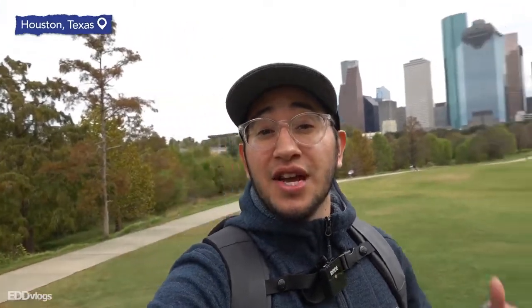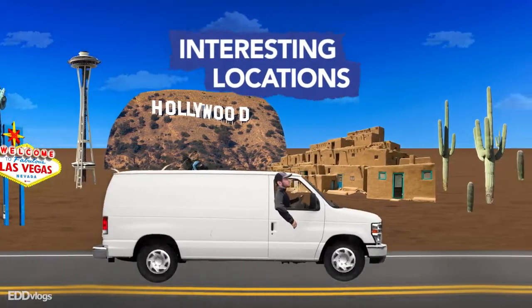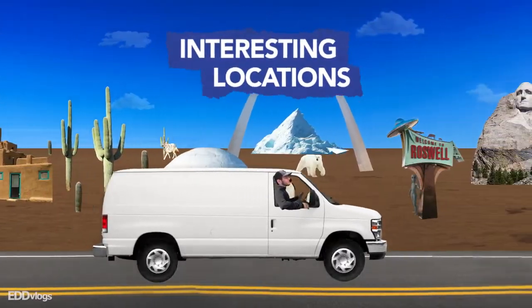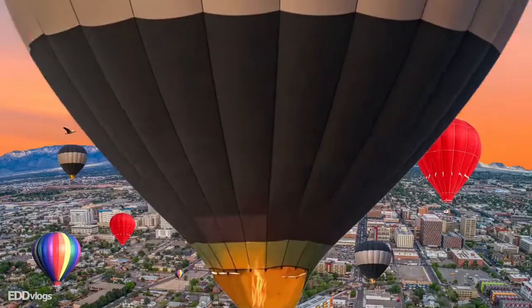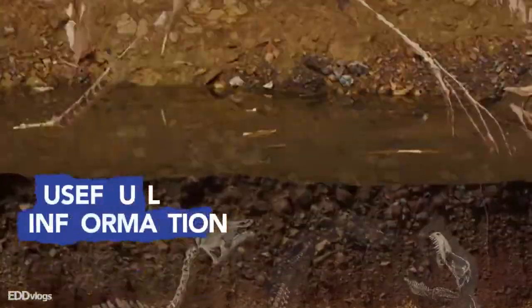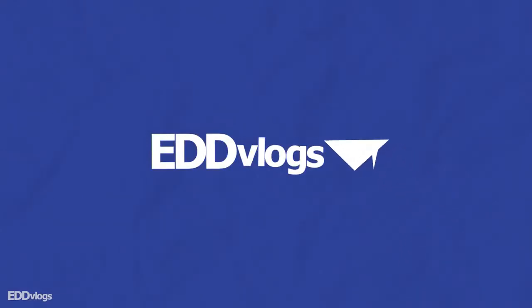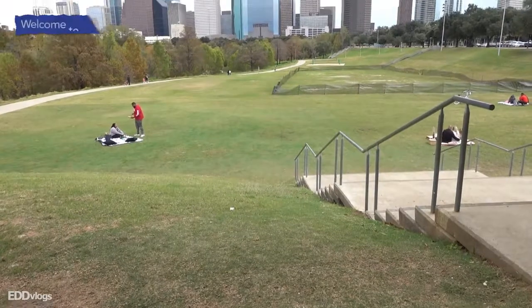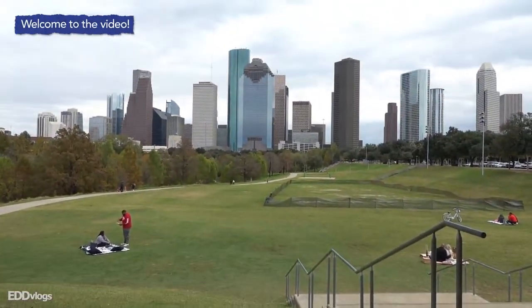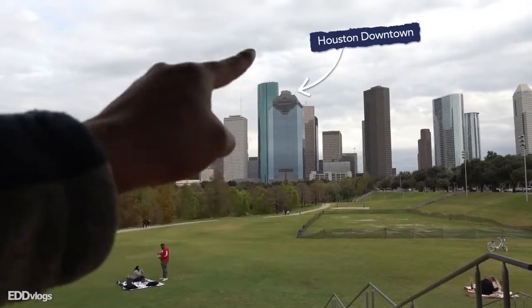Hey there everyone, my name is Eduardo Arroyo but you can call me Ed. Today I am here checking out the Buffalo Bayou Park, very close to downtown Houston, Texas. We are visiting the Buffalo Bayou Park, which is a 160-acre urban green space, and it is very close to downtown.